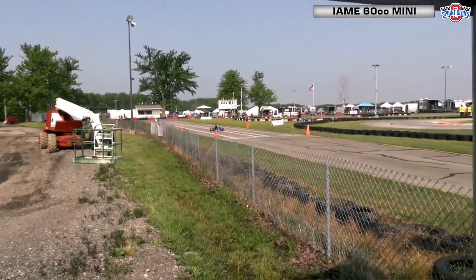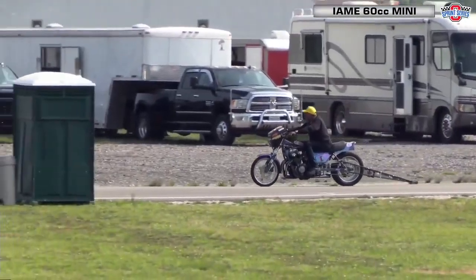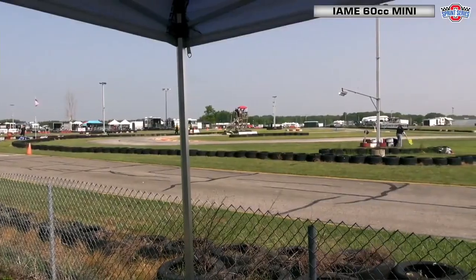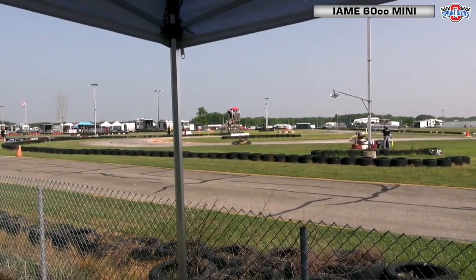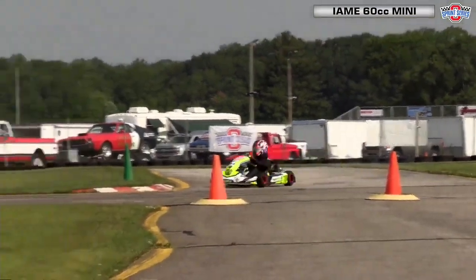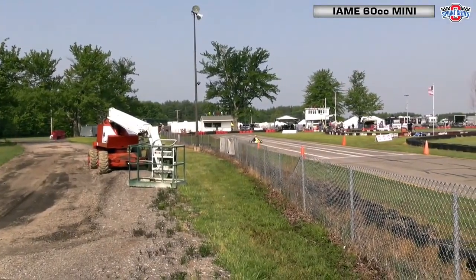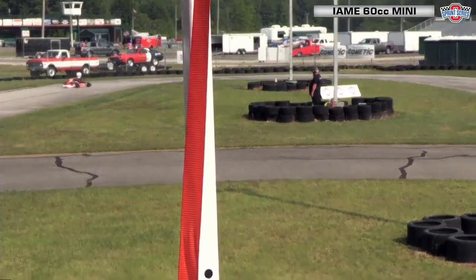For IME 60cc Mini qualifying, we go out onto the racetrack here. At the end of practice, here's a look at some of the action going on across the way at the Thompson Raceway Park drag strip next door, which has some points racing going on today. There's action all across this facility in Thompson, Ohio — on the kart track, the drag strip — and for the Ohio Sprint Series we've got three classes still to set their lineup for the pre-final later this morning. This is the first of the three: the IME 60cc Mini.